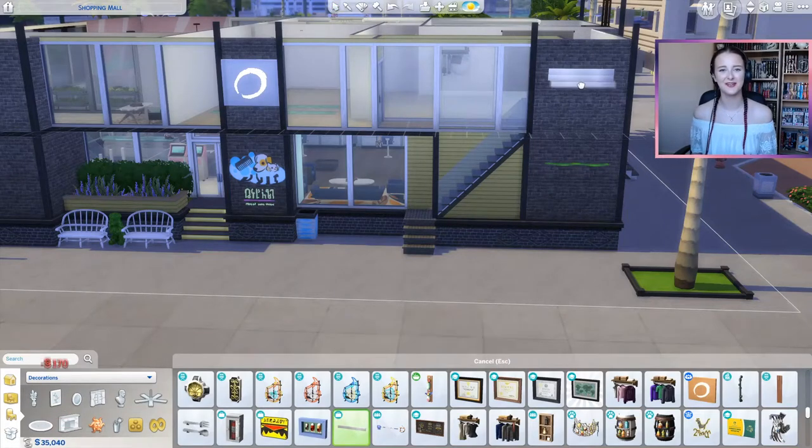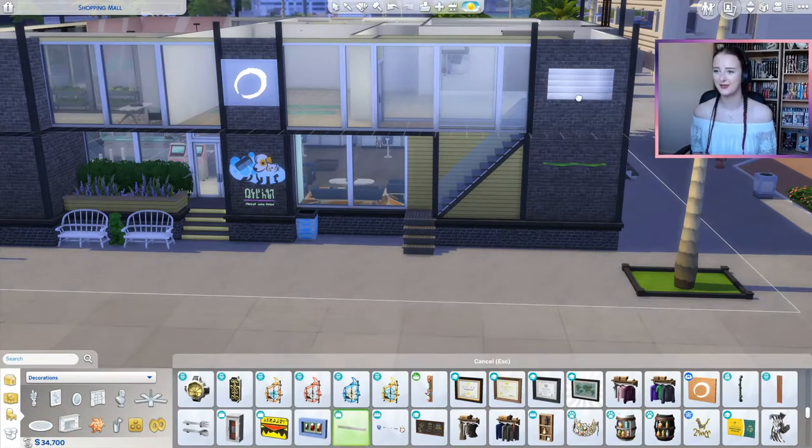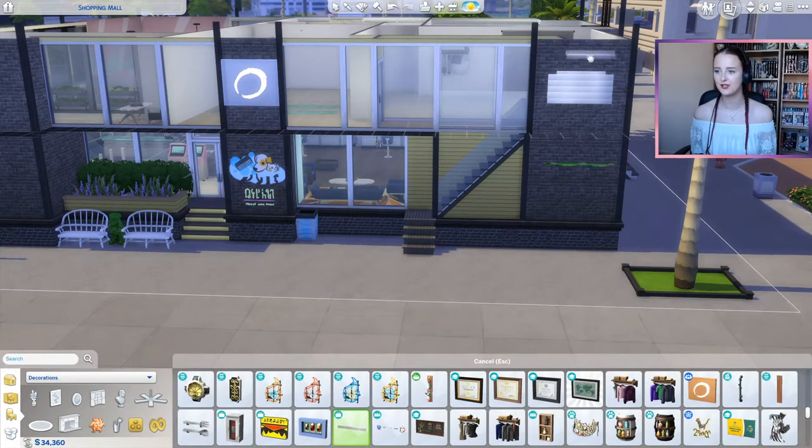Hey, welcome back to my channel! My name is Katelyn, and for anyone who's new here, let's get back into 'Let's Build a Shopping Mall.' Today we're going to be doing a photography studio.